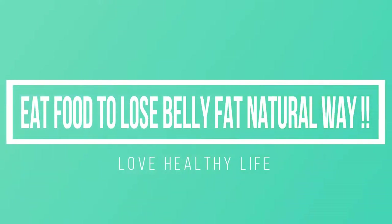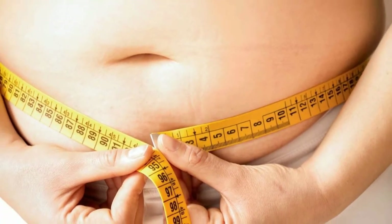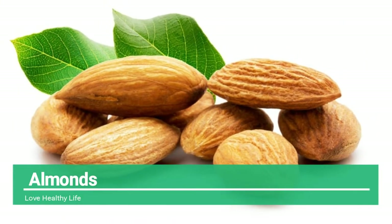Eat food to lose belly fat the natural way. A bloated stomach not only hampers your personality but also makes you uncomfortable. We share a list of foods that aid in getting a flat stomach. Almonds — this tiny food is not